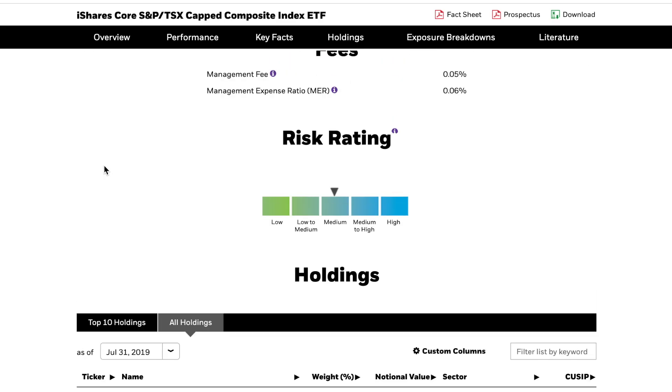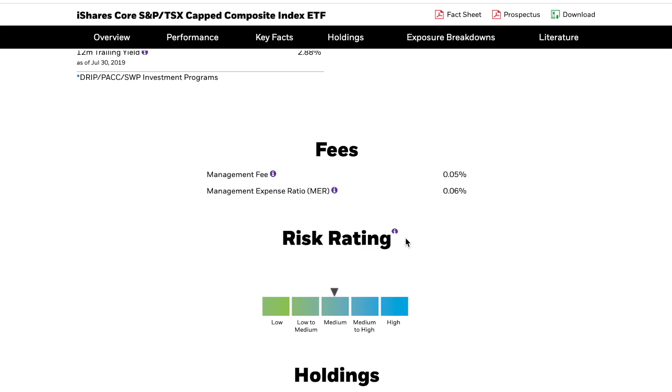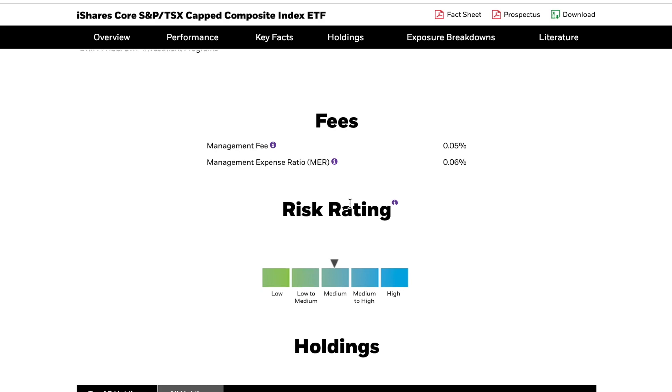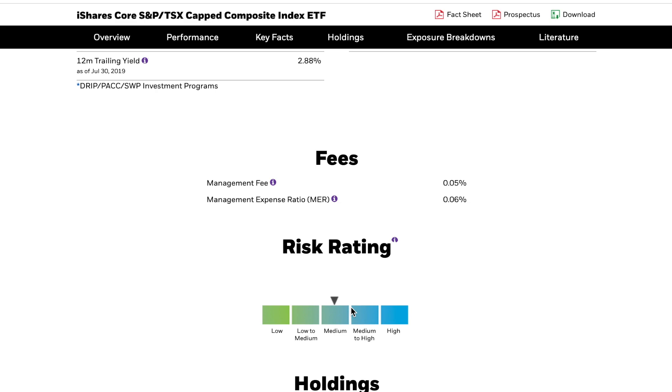This fund comes with a medium risk rating. The fee — the MER — is 0.06%, meaning if you invested $100 in this fund, you'd be paying six cents per year in fees, taken off automatically. When you invest in an ETF or mutual fund you do pay a fee, but ETFs are very very low cost. Mutual funds average between 2% and 2.5% — this is just six cents on every hundred dollars, which in my opinion is very much worth it.